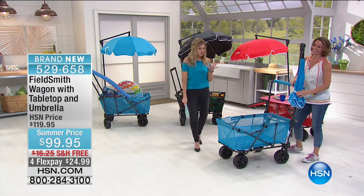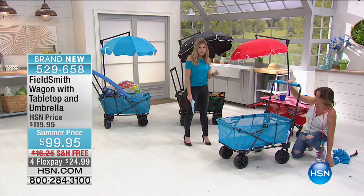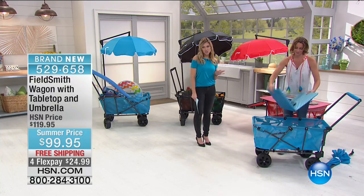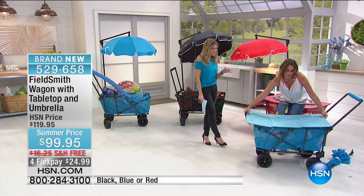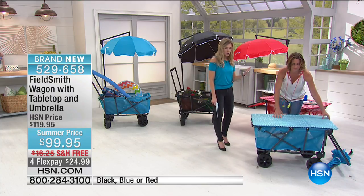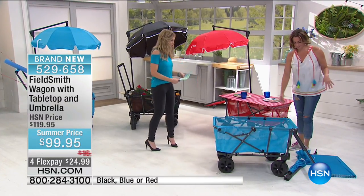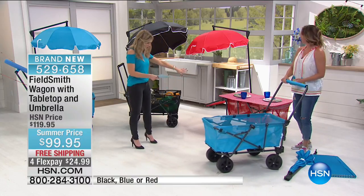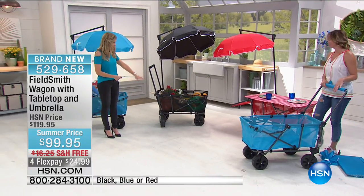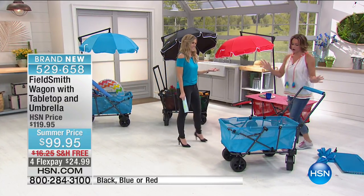Brand new — you heard it here first. We are so excited about our Field Smith wagon that also has a tabletop plus an umbrella. Special summer price: $24.99, and we want to ship it to you for free. You can create a tabletop anywhere you go — picnic, barbecue, transport food, big box items, water. Going to the pool or the beach, we have it in three colors: blue, red, and black, all with a checkerboard reverse.